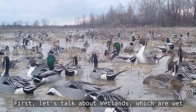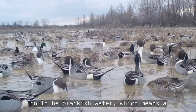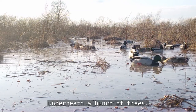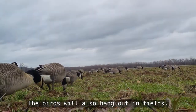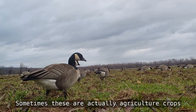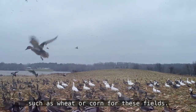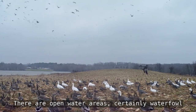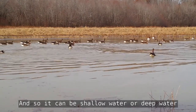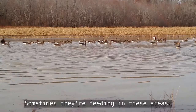First let's talk about wetlands, which are wet areas that could be fresh water, or brackish water — a combination of fresh water and salt water — or a swamp, which is water underneath a bunch of trees. The birds will also hang out in fields, either open dry fields or flooded fields. Sometimes these are actually agricultural crops such as wheat or corn. There are also open water areas — waterfowl need water, and it could be shallow or deep open areas where they rest or feed.